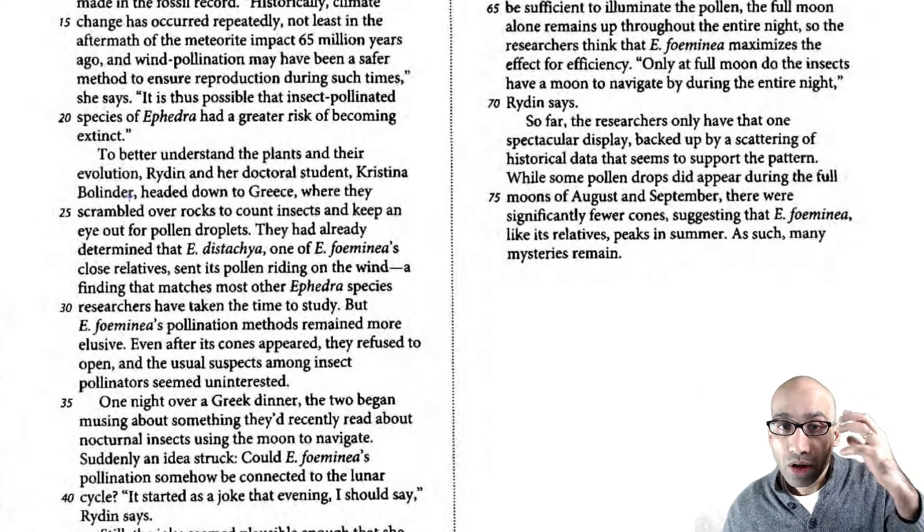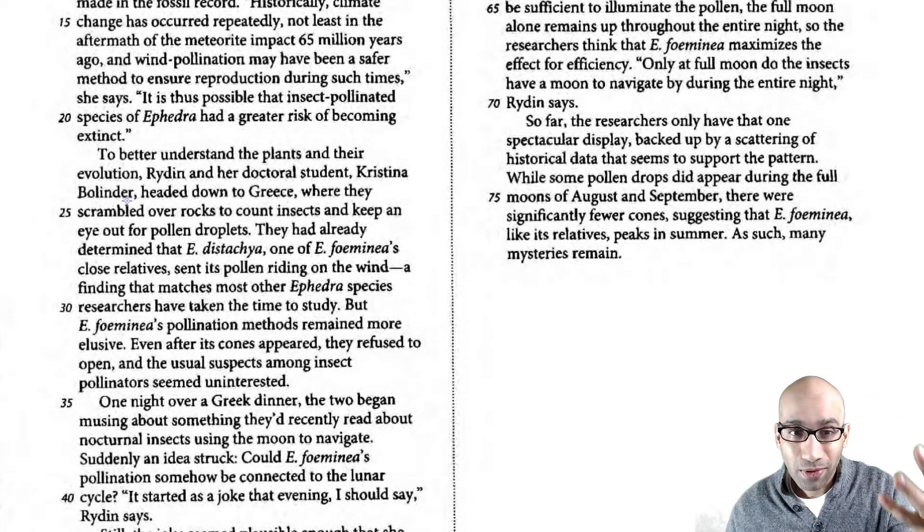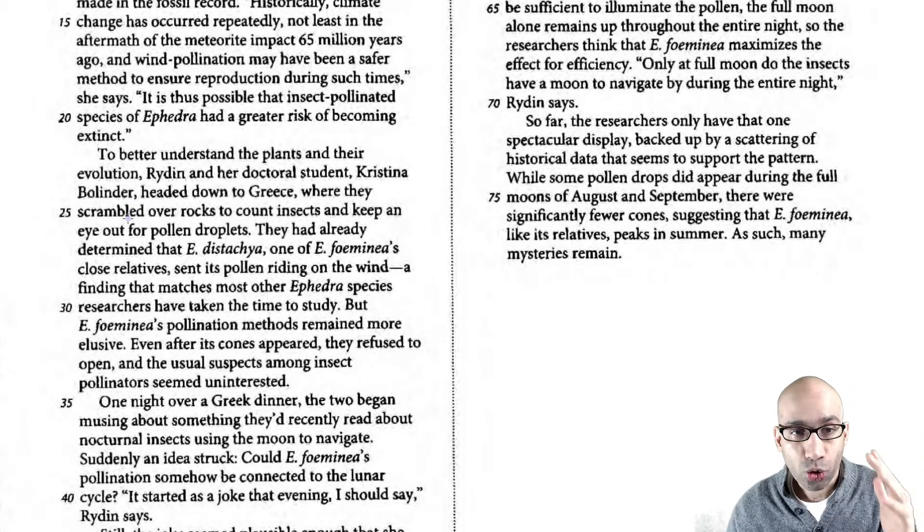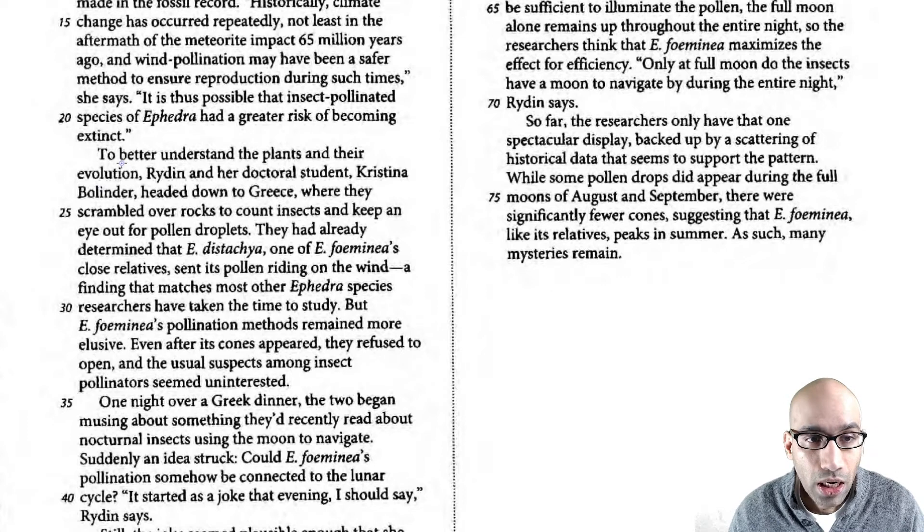You kind of need to learn to avoid some of the names in these passages because those are not important. In literature passages those are super important, but here you just need to read faster to better understand the plants and their evolution.